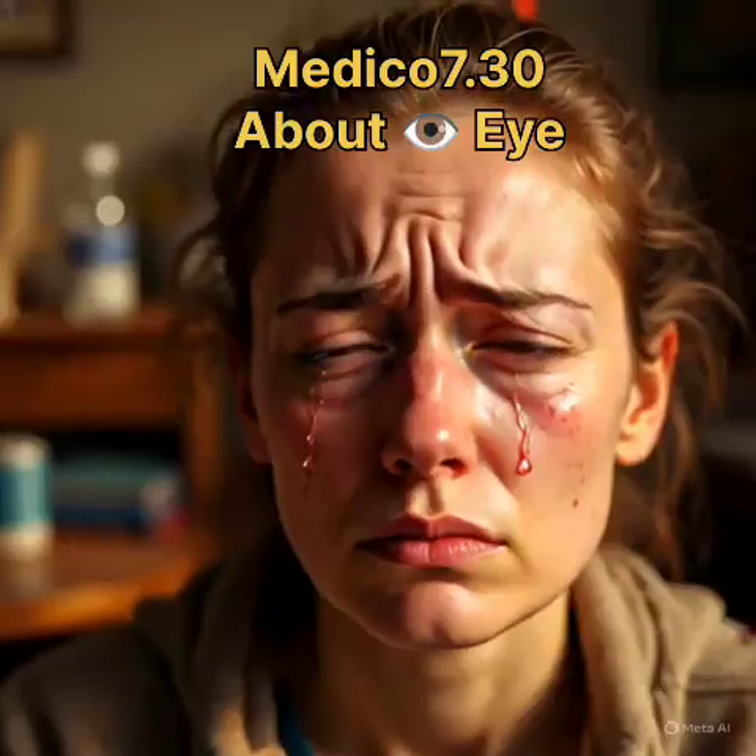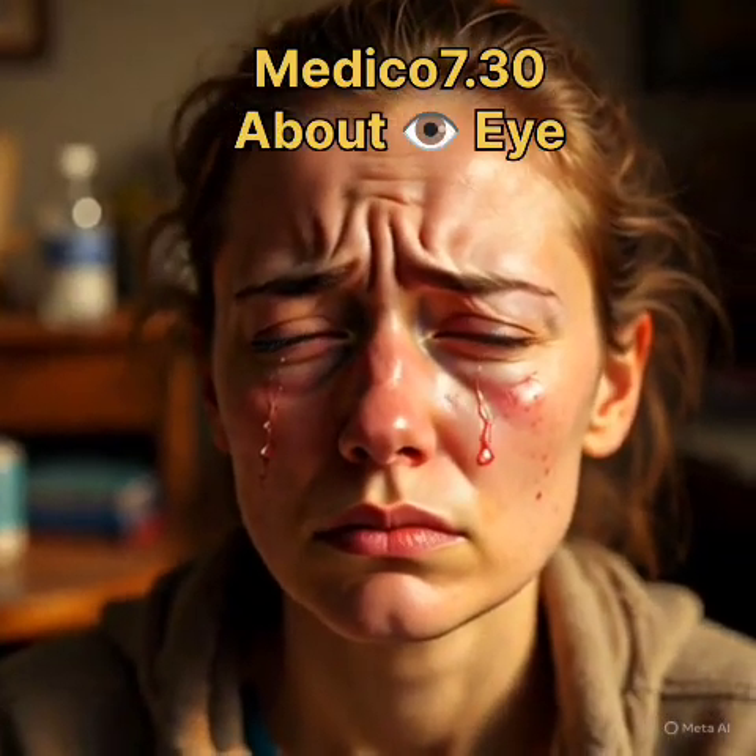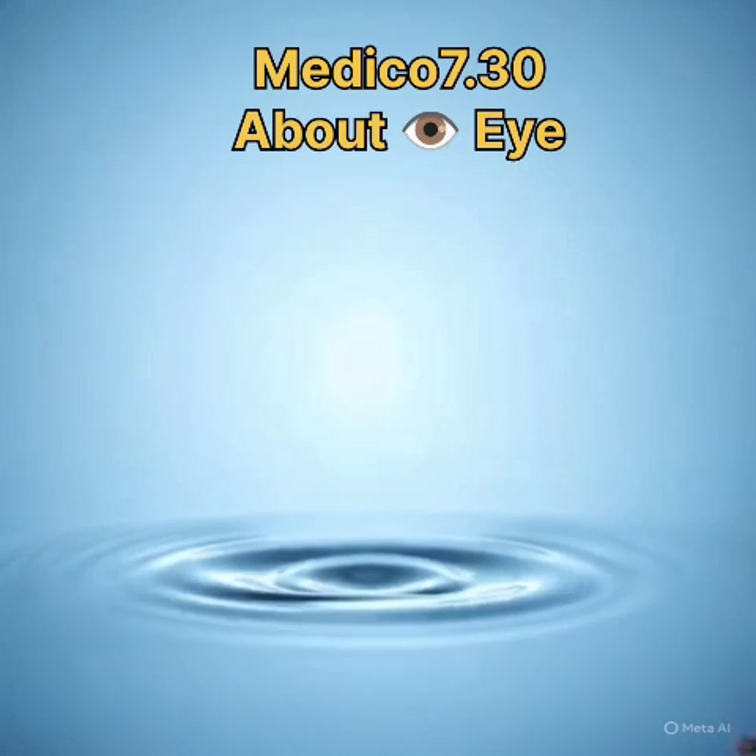6. Dry eye syndrome — irritated eyes. Treatment: artificial tears, prescription drops, or plugs.